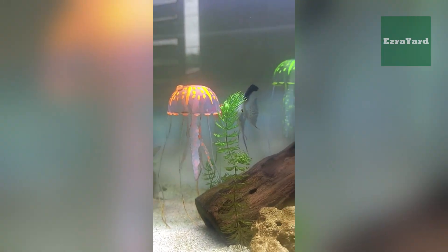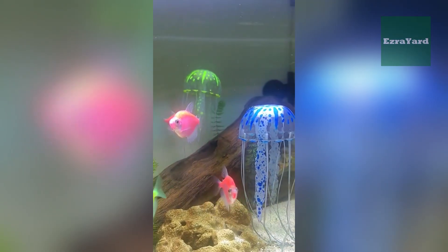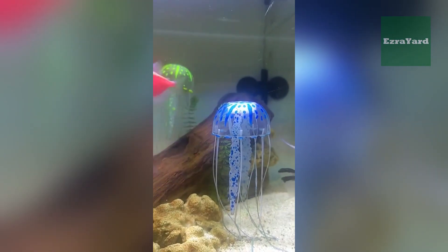What do you think about Glow Tetras? Do you love their neon vibes or prefer the classics? Drop your thoughts in the comments, and don't forget to check out my other videos here on Ezra Yard for more fishy fun. See you next time!